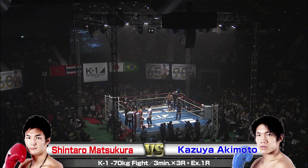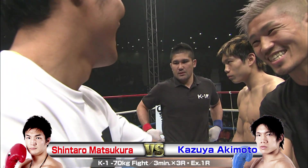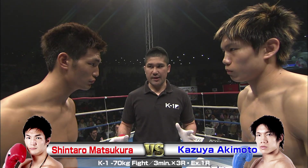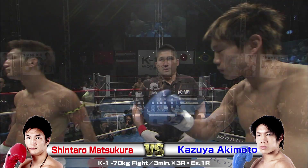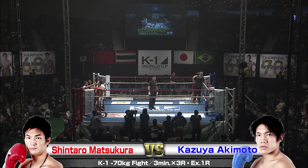We're back with the K1 World Grand Prix 2016 Japan K1 60kg Japan Tournament at the Yoyogi National Gymnasium. In the second gymnasium, we have a 70kg fight here for you. In the red corner, Shintaro Matsukura, taking on in the blue, Kazuya Akimoto. I'm Brian, and I'm Ross Riley.